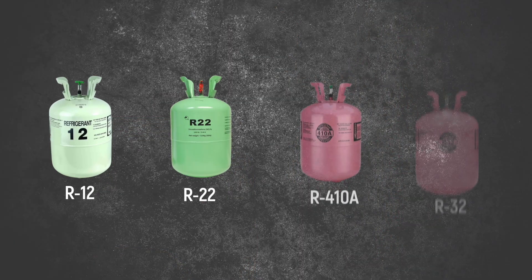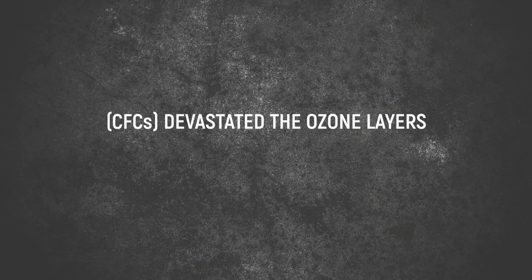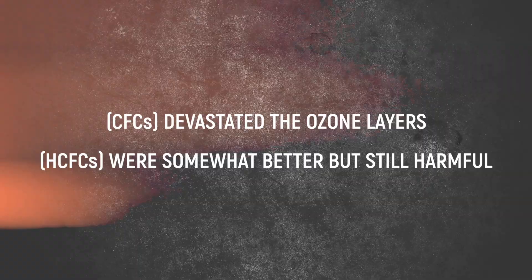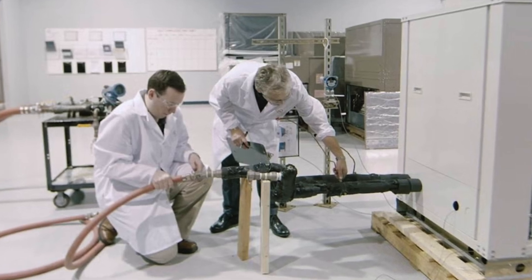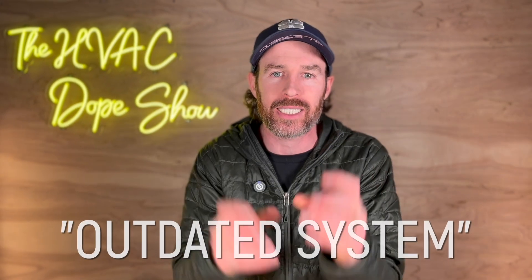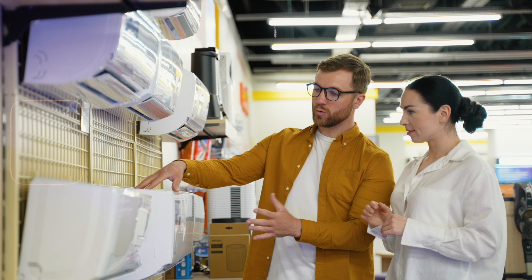The refrigerants powering this process have a troubling environmental history that most homeowners don't always hear about. The industry has cycled through multiple refrigerant types as each revealed serious problems. CFCs devastated the ozone layer, HCFCs were somewhat better but still harmful, and today's HFCs spare the ozone but function as potent greenhouse gases and are extremely costly every time they are phased out. This creates a frustrating cycle for homeowners: when scientists discover problems with current refrigerants, regulators phase them out, forcing you to get a new system, and manufacturers redesign systems for replacement chemicals with different properties.